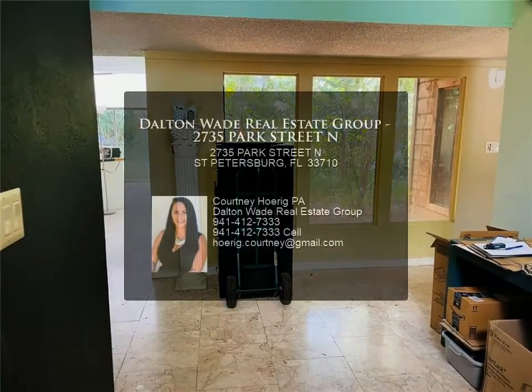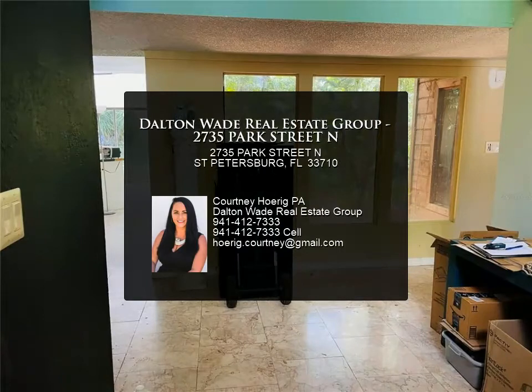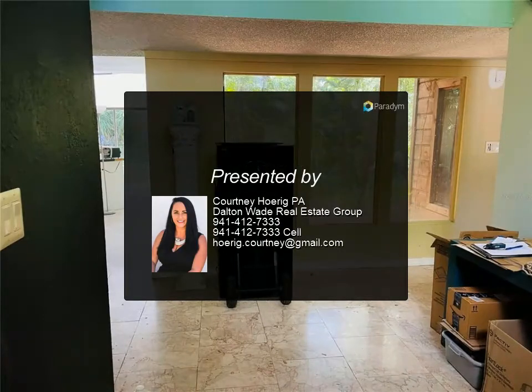This home is located just minutes from the beaches and downtown St. Pete.